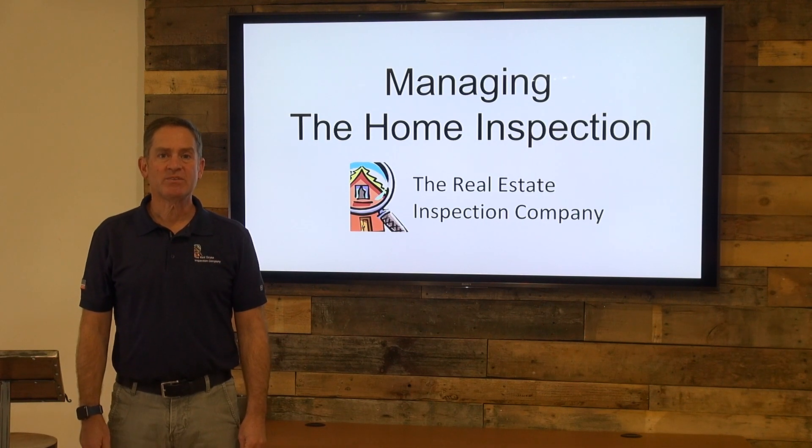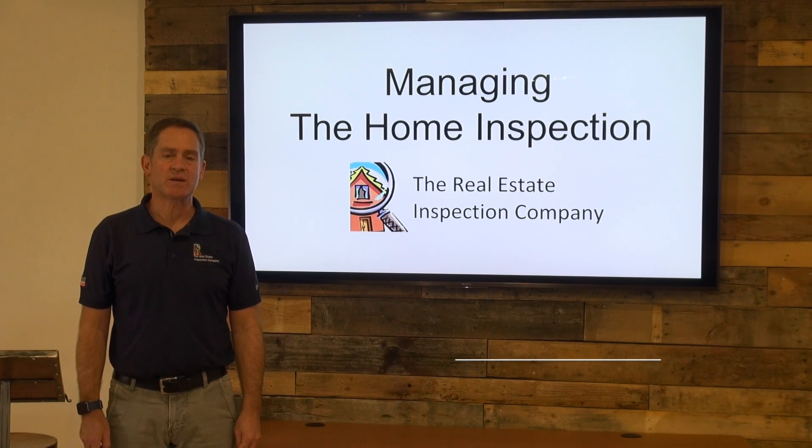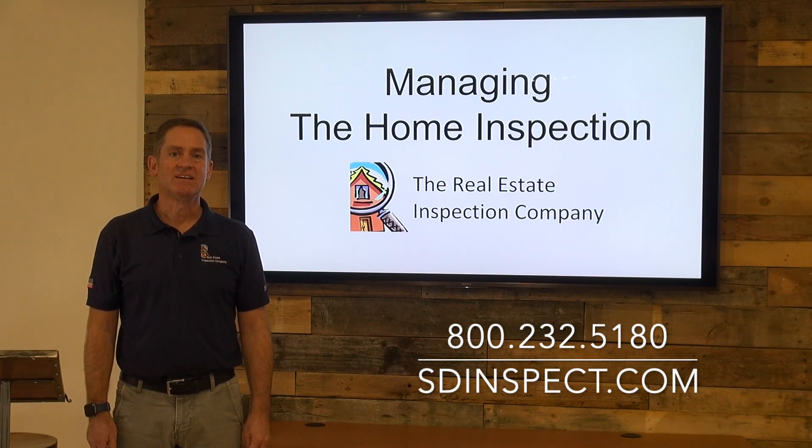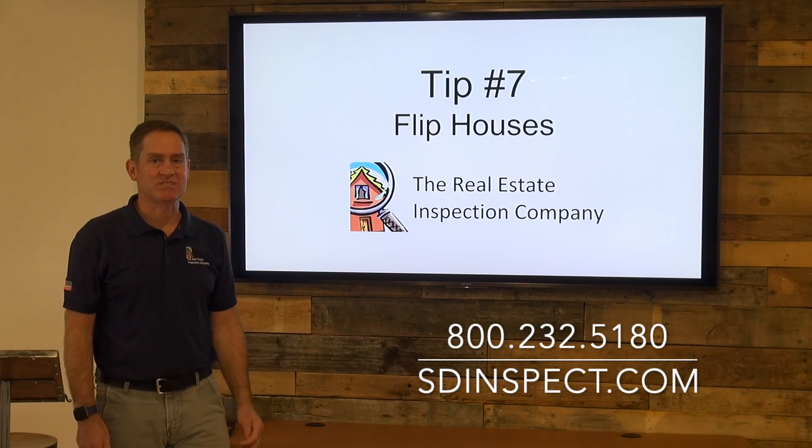Hi Big Block Realty, I'm Philippe Heller with The Real Estate Inspection Company, bringing you this week's tip on managing the home inspection. Today's topic is flip houses.